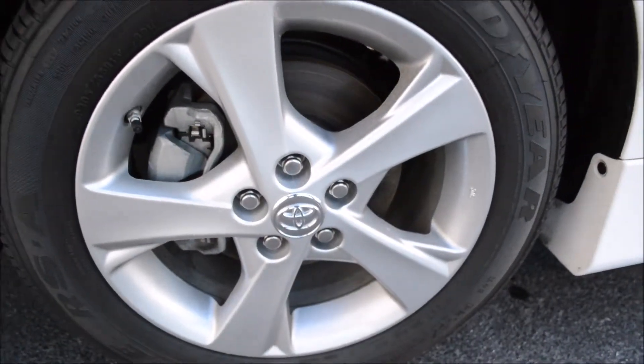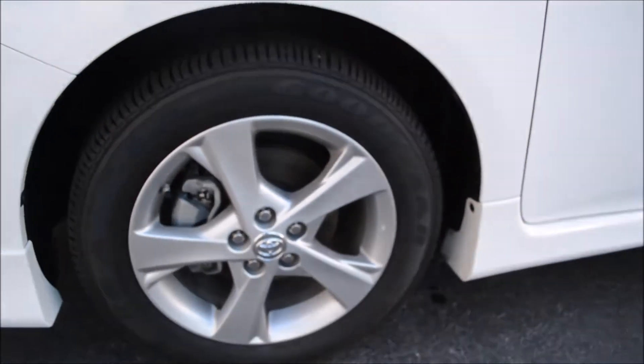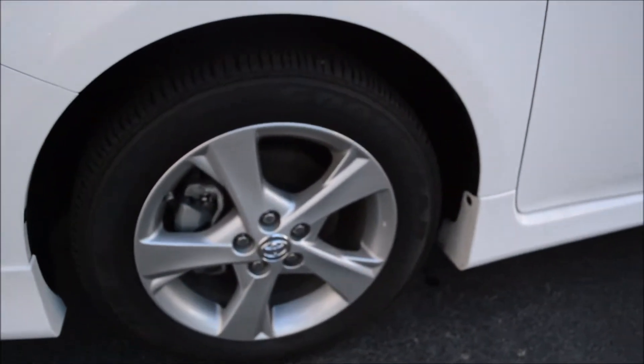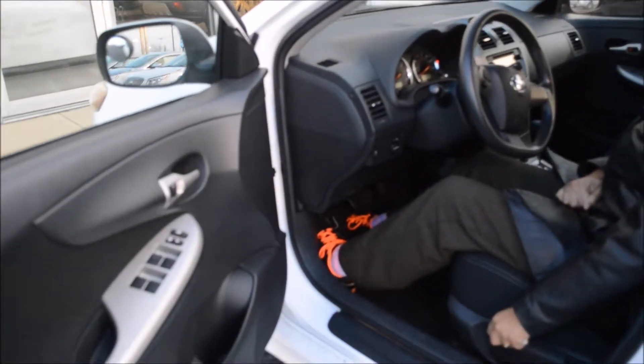Look at these — not only are they beautiful aluminum wheels, but look at the tread. With winter coming, it looks like this tread hasn't even been used at all. You also have cruise control.